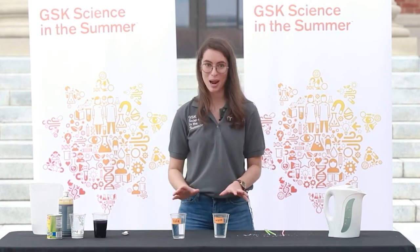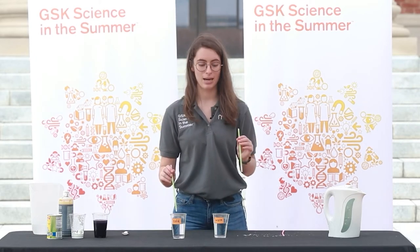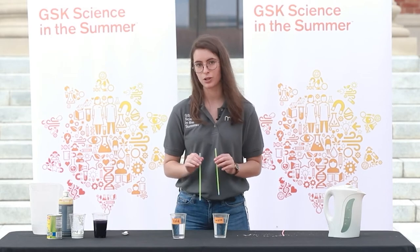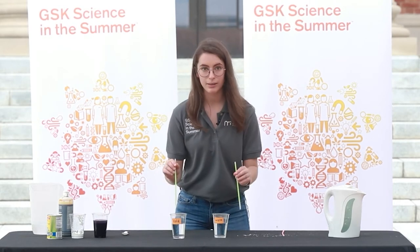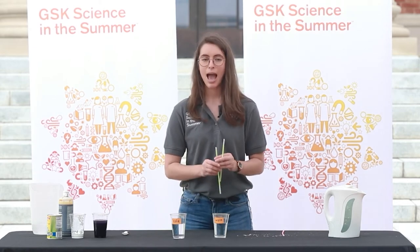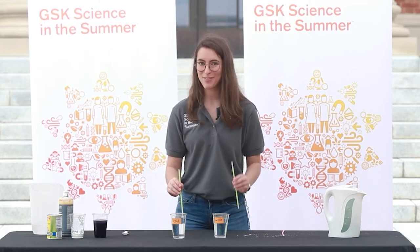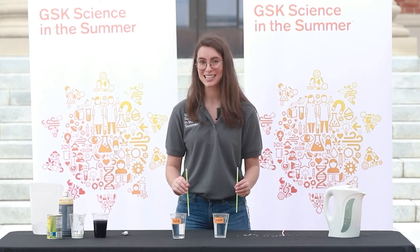Now we are going to experiment with our glow sticks. We are going to put one glow stick into cold water and the other into warm water. Everything is the same for the two glow sticks except the temperature of the water. In an experiment, you only change one thing, and that one thing is called the variable. So the temperature of the water is our variable. What do you think will happen? See if you can make a prediction, and then we'll test it out.